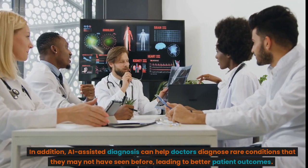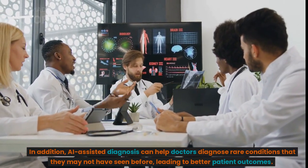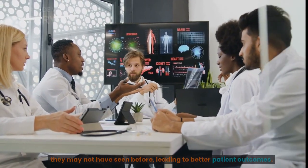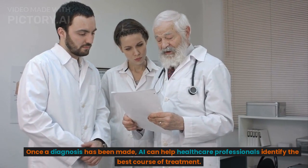In addition, AI-assisted diagnosis can help doctors diagnose rare conditions that they may not have seen before, leading to better patient outcomes. Once a diagnosis has been made, AI can help healthcare professionals identify the best course of treatment.